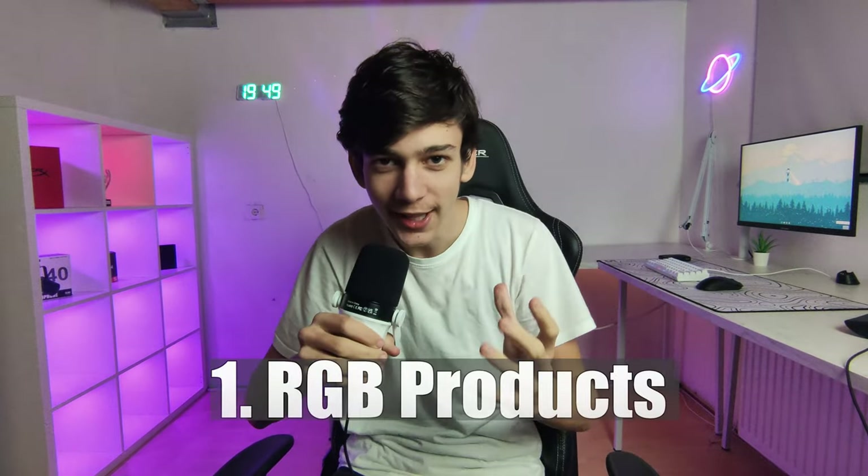The first gift idea is going to be some RGB products. As you can see behind me in my room, there's an RGB strip under my desk, an RGB galaxy planet light, an RGB galaxy light on my back, an RGB clock, and RGB cabinet lights. You can never have enough RGB. I even have RGB floodlights and I'm looking to get even more. These products are very cheap and everybody will appreciate them to spice up their stream background.